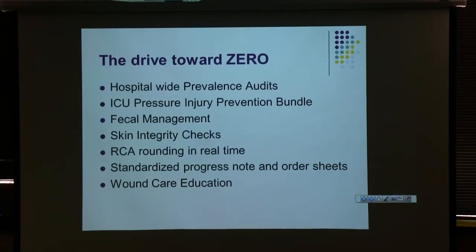Things we do to get our hospital-acquired rate down — and it has come down over the last five years. When I first started in the wound care department about five years ago, our hospital-acquired rate was around 16%, which is about four times the national average. The last audit we did, we were just below the national average at right around 3%.